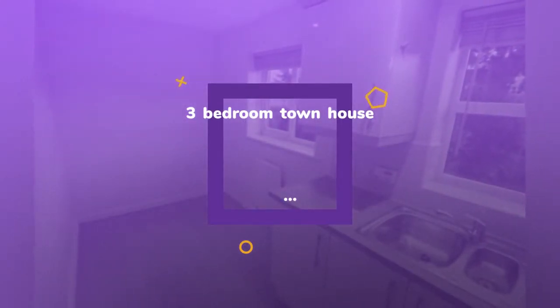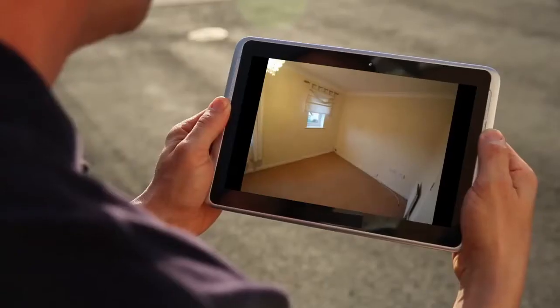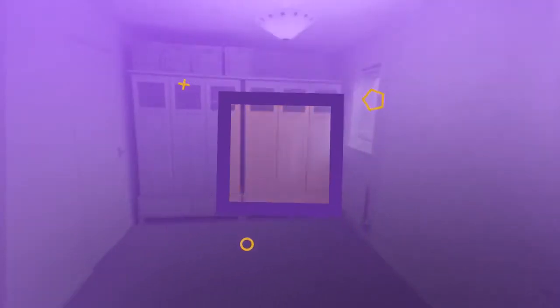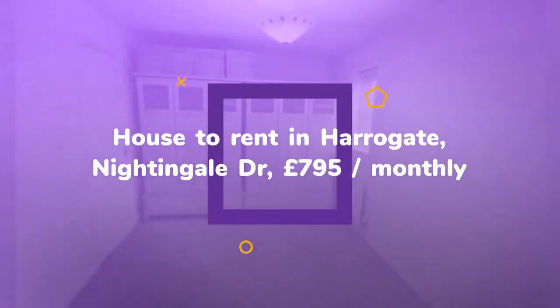Letting information: Date available — 30th of May 2018. Furnishing — Unfurnished. Added on the 22nd of March 2018.